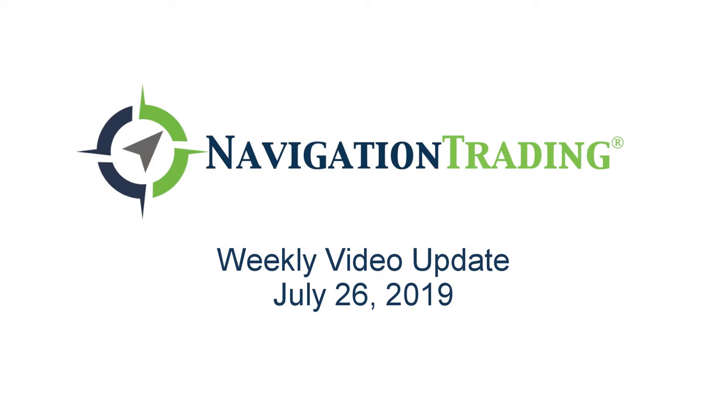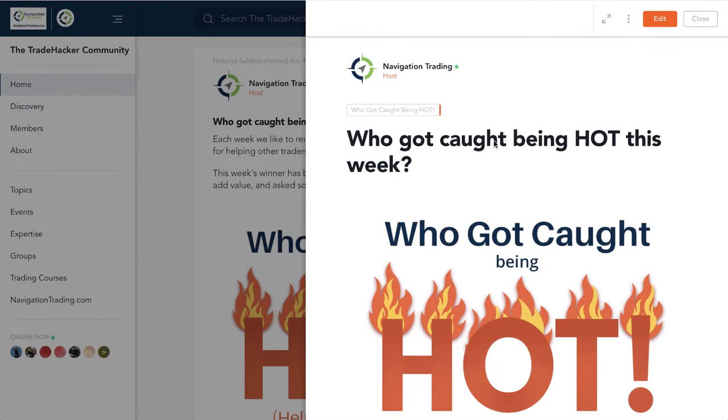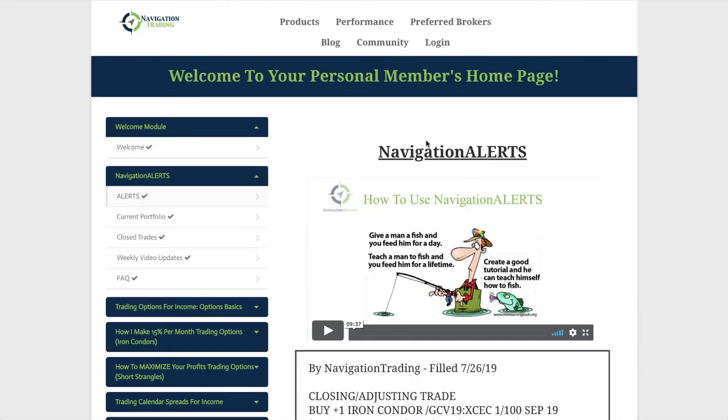What's up, my fellow trade hackers? Welcome to this week's video update. Today is Friday, July 26th. This is your exclusive weekly review of all the trades for pro members. Before we jump into the alerts, let's take a look in the community at who got caught being hot this week. This week goes to our friend Truck Chow. Truck's been with us for a little while and continues to add value in the community, asked some great questions this week. I love when people are asking questions because there is a very high probability that others have that same question. Congrats, Truck — you got caught being hot. Keep up the good work. Let's jump into the members area.